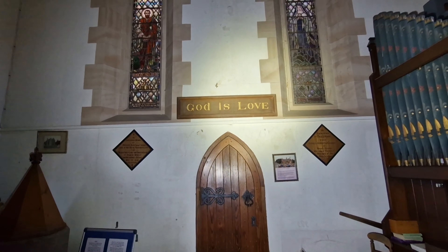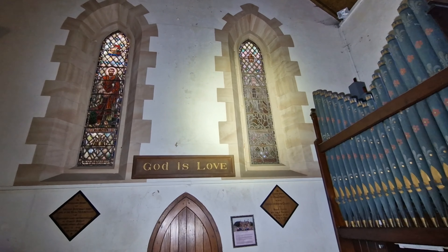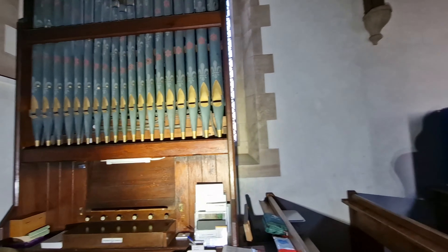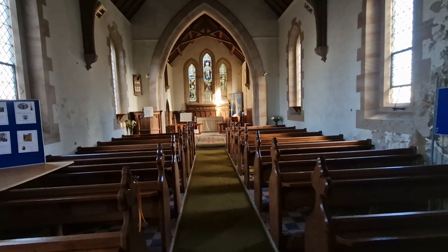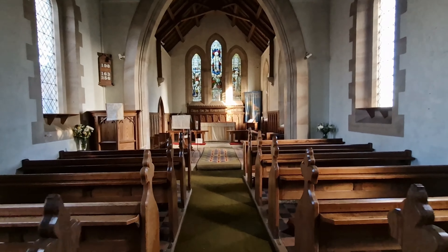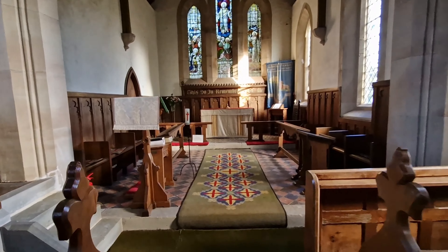The sign reads 'God has love.' Not bad looking stained glass. Not as elaborate as other churches we've seen before, but still with natural light shining in. Very nice looking.